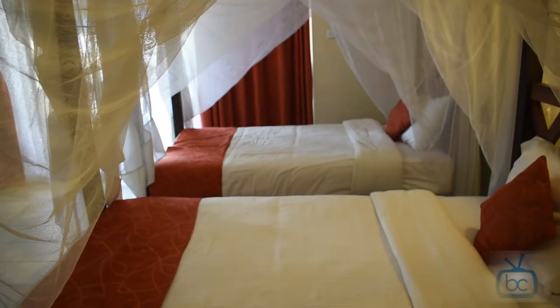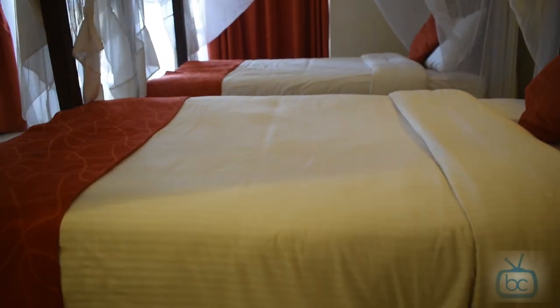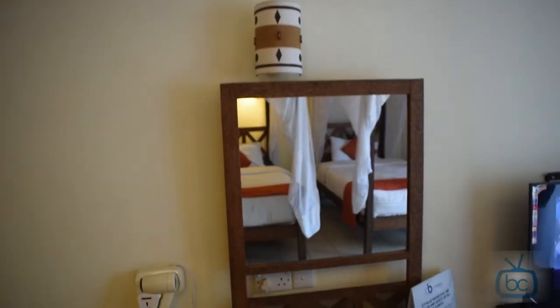Moving on to the sleeping arrangement. This particular room I chose to have two singles because I travel with my son. Standard but comfy enough. They change the sheets daily and you have mosquito nets.